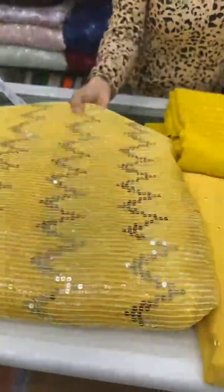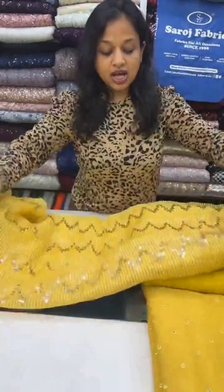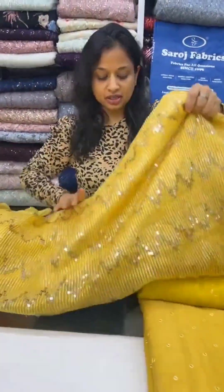Perfect for Basant Panchami around the corner. This is an organza fabric — pure organza fabric — again with a chevron design. Chevron means zigzag. This is pure organza with silver sequins embroidery, and it can beautifully be used to make a saree, a dress, a lehenga, or a corset.